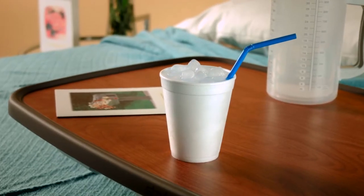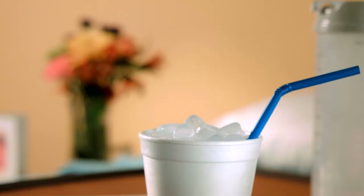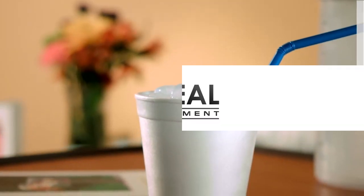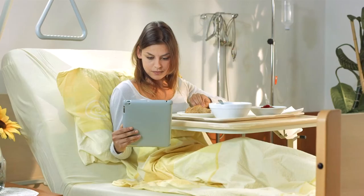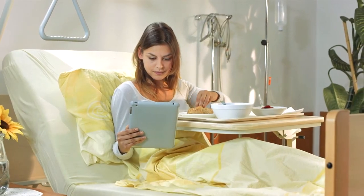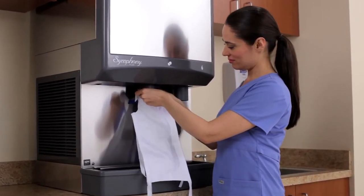The right choice for patient care, Symphony Plus dispensers produce Chublet ice — soft and, as the name suggests, chewable. Chublet ice promotes hydration by keeping drinks cool and refreshing for recovering patients. It also forms well in ice packs, providing excellent surface contact to reduce swelling and soothe pain.